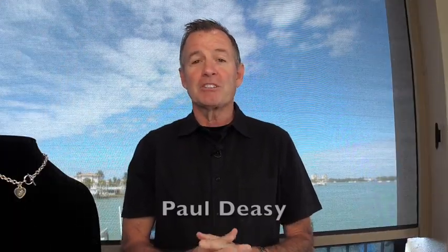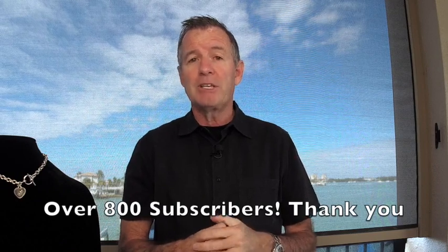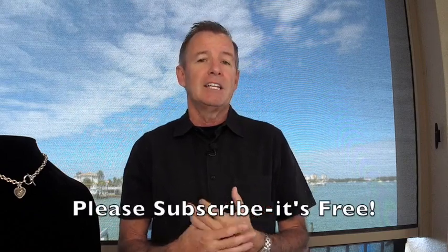Well, hello everybody, welcome back into the Colored Gemstone Academy. I am your instructor Paul DC, and this is my YouTube channel, Paul DC Gemstones. I really appreciate each and every one of you who have subscribed. At the time of this taping we have surpassed 800 subscribers, steaming our way on to 900. If you can subscribe, I would appreciate it — it's completely free — and share with your friends and get them to subscribe as well.